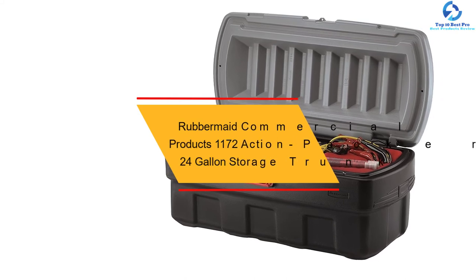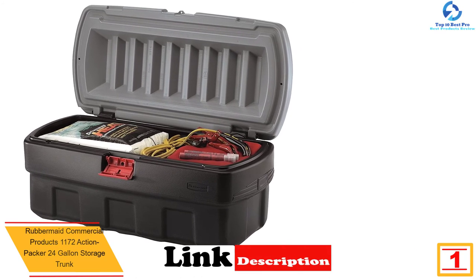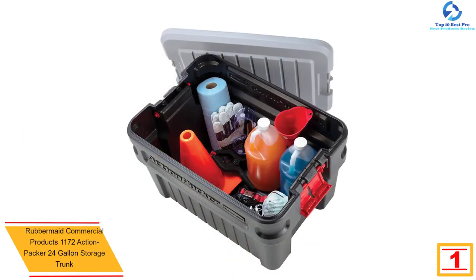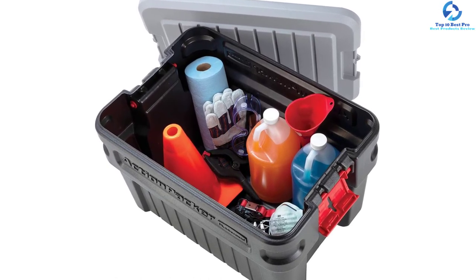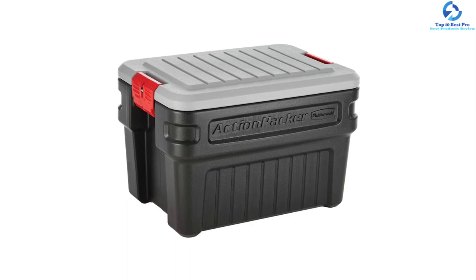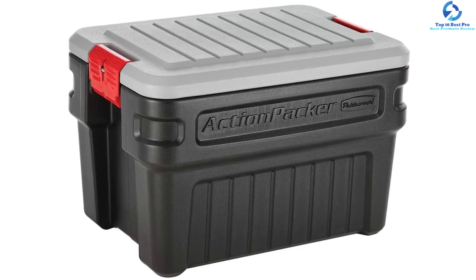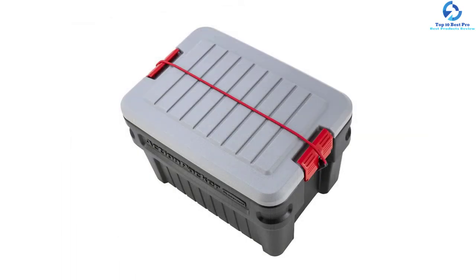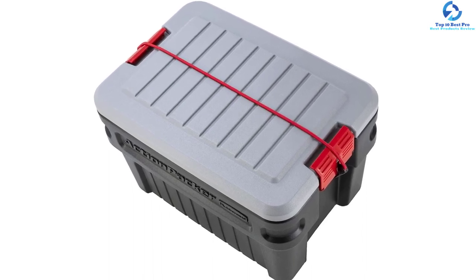And finally at number one, we have the Rubbermaid Commercial Products 1172 Action Packer 24 Gallon Storage Trunk. This trunk features a sturdy, all-weather-resistant frame capable of withstanding harsh elements both outdoors and indoors, making it very durable whether used on a construction site or in a damp basement. It is lightweight and its lockable design makes it an ideal storage solution. It includes a grooved frame for easy stacking to maximize storage space, can be secured with bungee cords, and features a comfortable handle frame for effortless carrying.